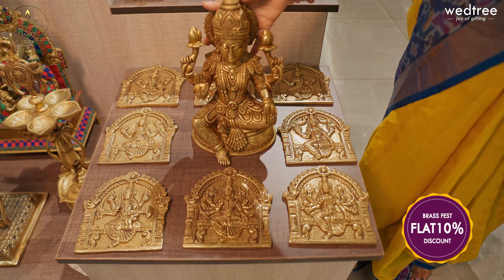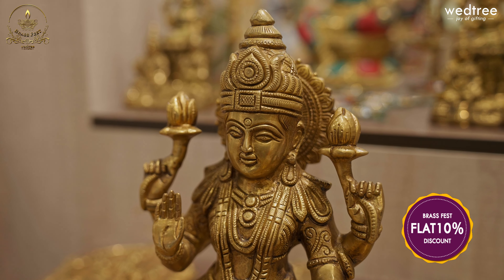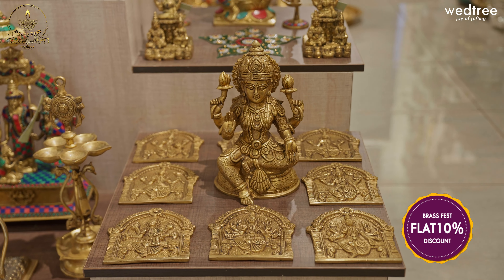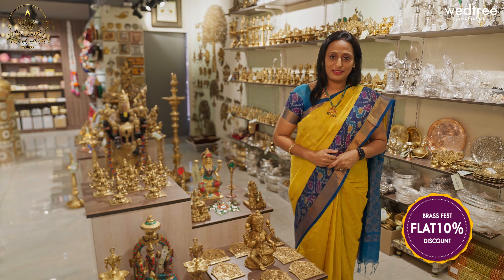We also have this beautiful figurine of Lakshmi that you can buy and place in your Puja Mandir. A very exquisite piece with Abhayahasta posture — considered very, very auspicious to be kept at home. All these are available at our Hyderabad store.